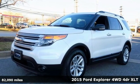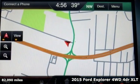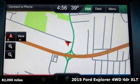It's a 2015 Ford Explorer. The adventure starts where the pavement stops in this capable SUV.